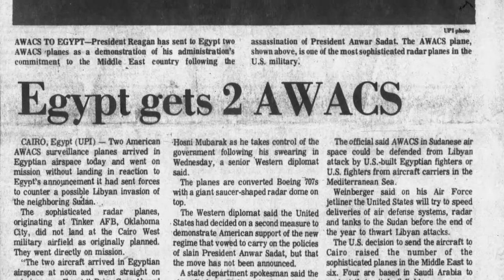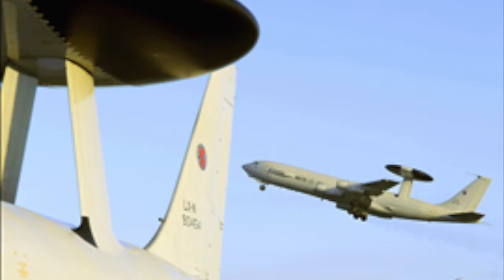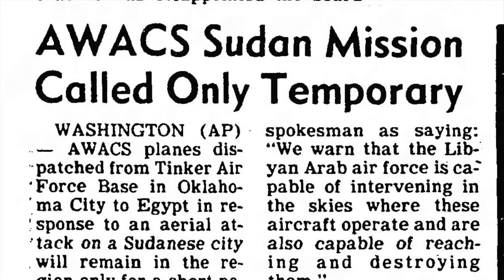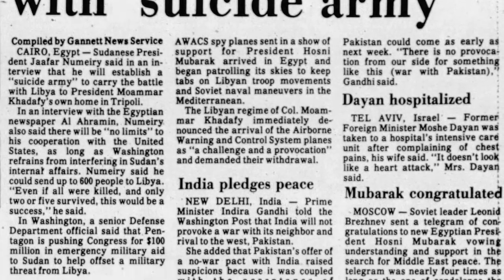In October 1981, two 552nd Airborne Warning and Control Wing E-3 aircraft revisited Egypt following the assassination of President Anwar el-Sadat. In August 1983, the 552nd sent a single support package to Sudan to provide airborne radar coverage as that nation repelled rebel forces near Khartoum.